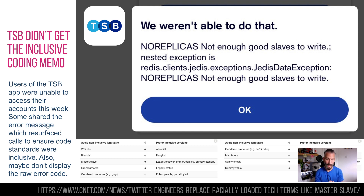TSB — a lot of people have been locked out of their accounts this week and many have been screenshotting the error code they got: 'we weren't able to do that — no replicas, not enough good slaves to write.' A lot of people going, 'sorry, not enough good slaves to write — what's going on?' There has been a movement for the last couple of years: Twitter were really vocal about using 'allow list' instead of 'whitelist' and 'lead/follower' or 'primary/replica' instead of 'master/slave'. TSB did two things wrong — they didn't get the memo about inclusive coding, and it's also just daft to show the actual error to the end user.